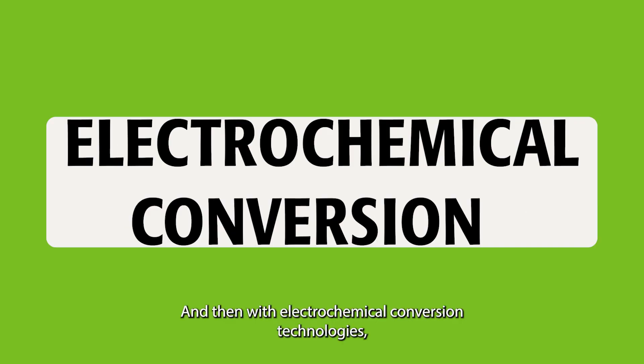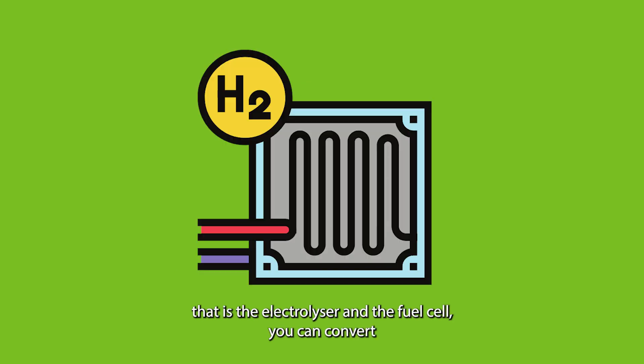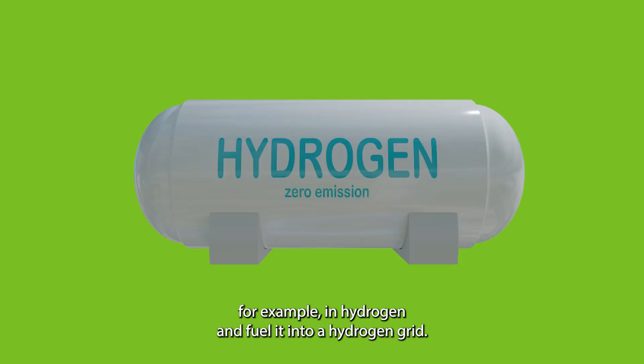And then with electrochemical conversion technologies — that is the electrolyzer and the fuel cell — you can convert the excess electricity, for example, into hydrogen and feed it into a hydrogen grid.